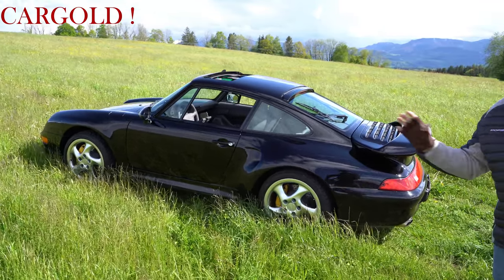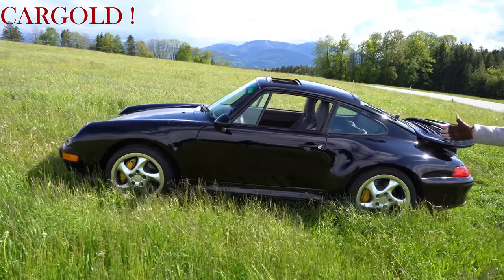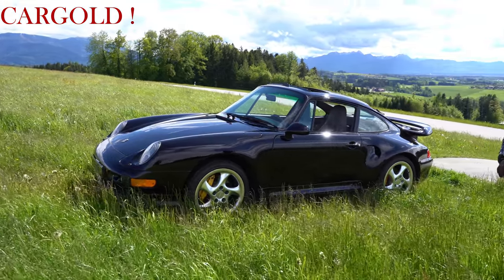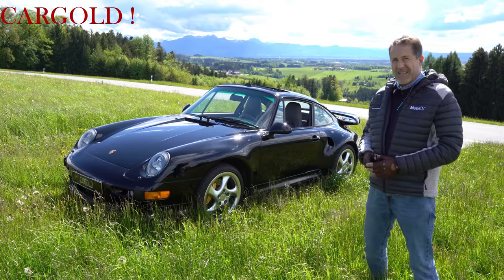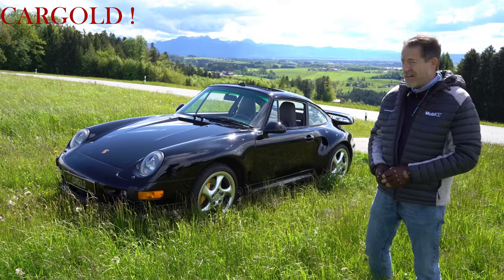Mein Auto muss sein wie ein Neuwagen. Und da kann man sagen, bis auf diesen kleinen Kratzer da vorne — das ist er wirklich. Der Wagen ist wirklich wie ein Neuwagen. Er hat dieses tolle Schwarz. Wir haben auch die Lackschichtdicke gemessen. Wir haben nur an einer Stelle ein bisschen mehr gesehen: da hat er 170 gehabt. Sonst hat er immer 110–120. Also man kann sagen: das Auto hat so 90 Prozent ersten Lack. Garantiert unfallfrei.